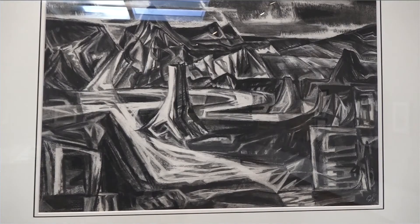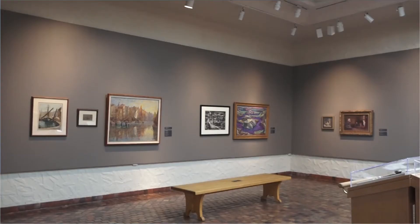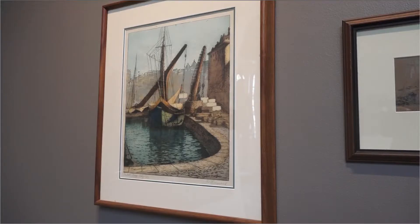We really wanted to highlight a lot of the sketches in our collection because they don't get pulled out a lot. Sketchy is different than any of the other exhibitions in the museum and it might be the only opportunity to see these paintings.